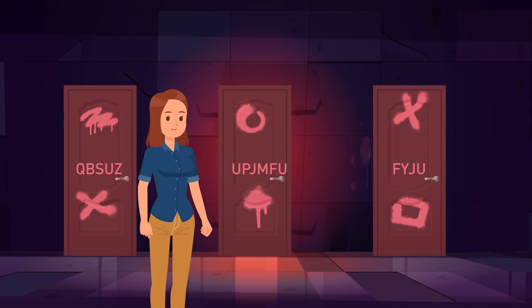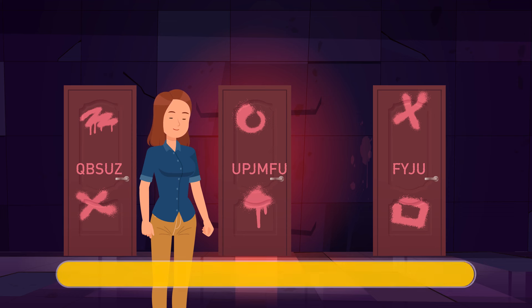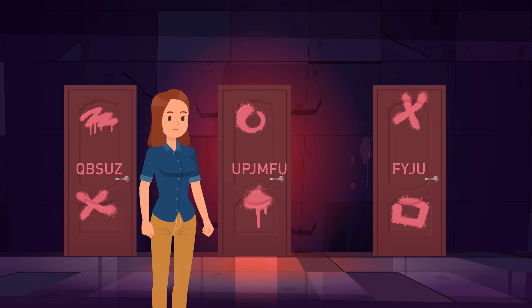Megan reaches the final destination — there are three doors, all covered with graffiti. If we replace each letter with the previous one in the alphabet, we get 'party,' 'toilet,' and 'exit.' Therefore, Megan should enter the first door.